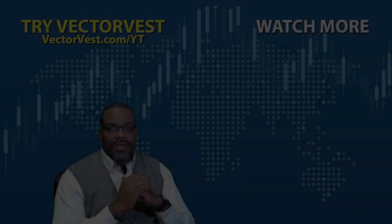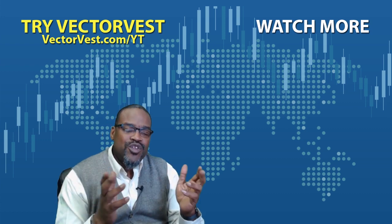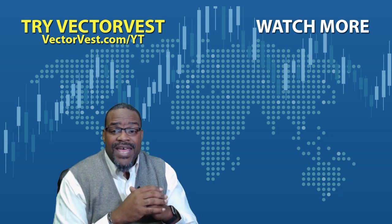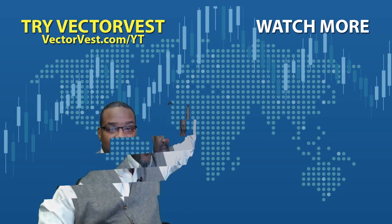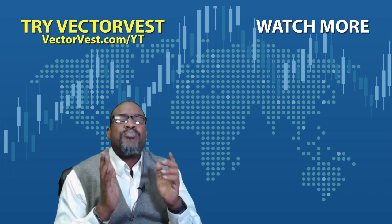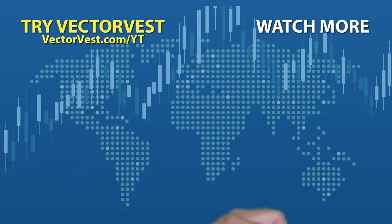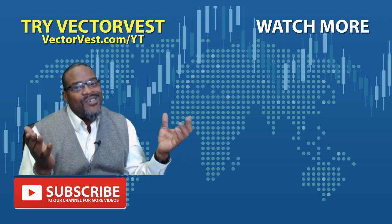Thank you for taking the time to watch this video. If you're new to the software or would like refresher information, click on the getting started video. And if nothing else, hit the subscribe button.